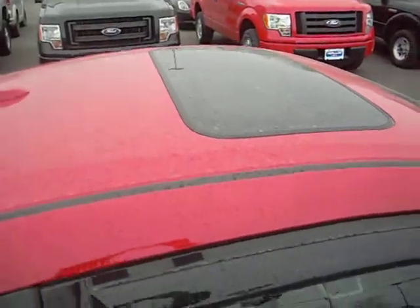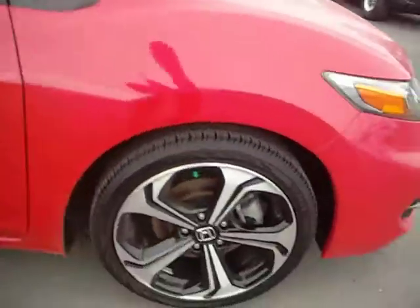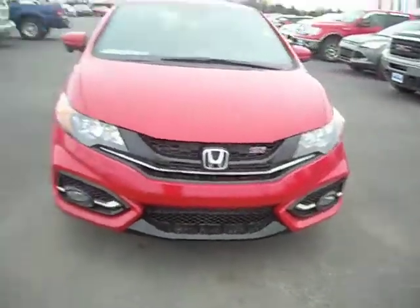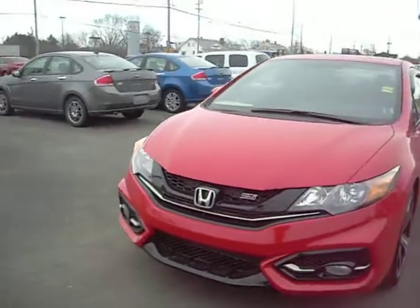It has a moonroof on the top, a little red trim on the other side, and visors to help keep the rain out. Those are gorgeous wheels. It's a very aggressive front end — we'll back up a little bit so you can have a better look at it. Just a beautiful little vehicle.